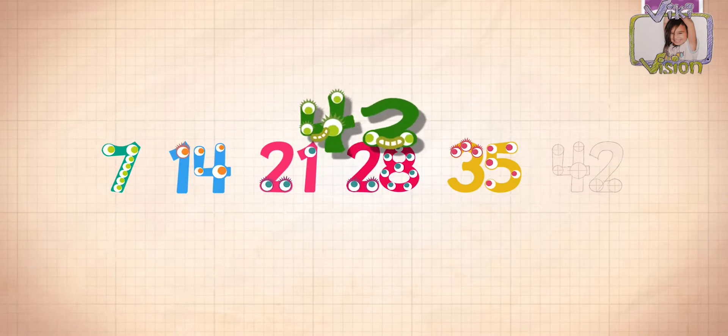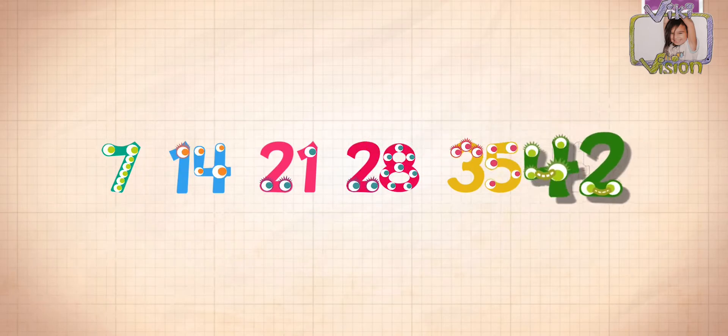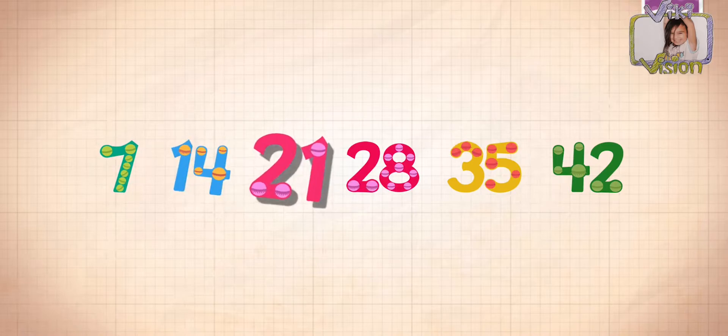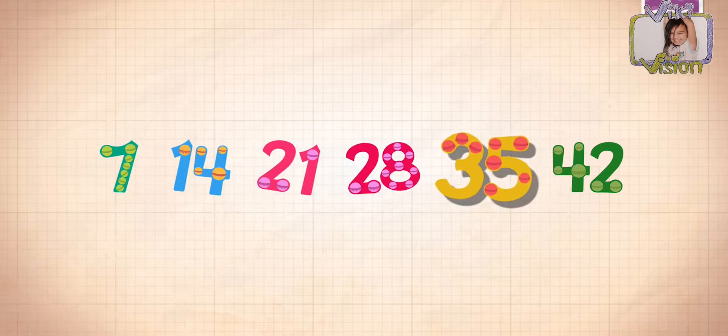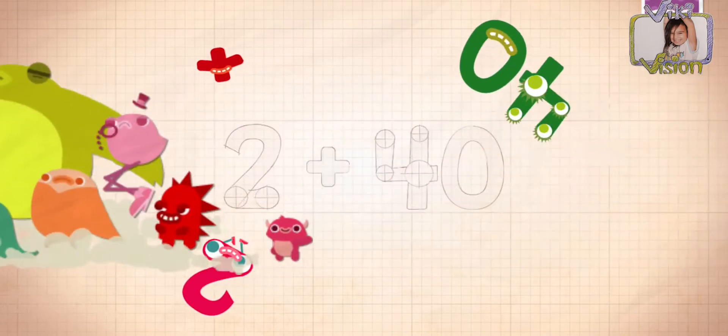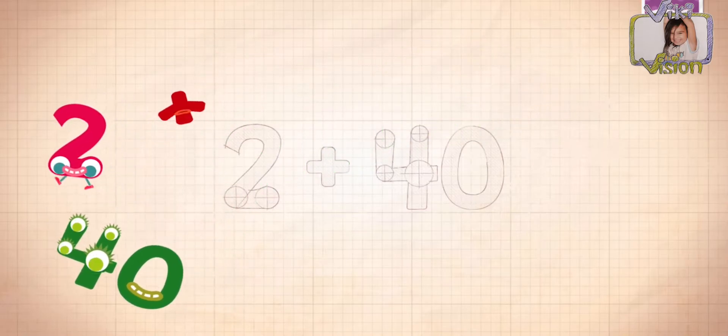42. Seven, 14, 21, 28, 35, 42. That's a big number, especially Centurion and Gagal. Gagal has 101.